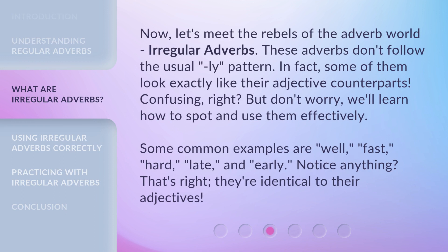Now, let's meet the rebels of the adverb world — irregular adverbs. These adverbs don't follow the usual -ly pattern. In fact, some of them look exactly like their adjective counterparts. Confusing, right? But don't worry, we'll learn how to spot and use them effectively. Some common examples are: well, fast, hard, late, and early. Notice anything? That's right — they're identical to their adjectives.